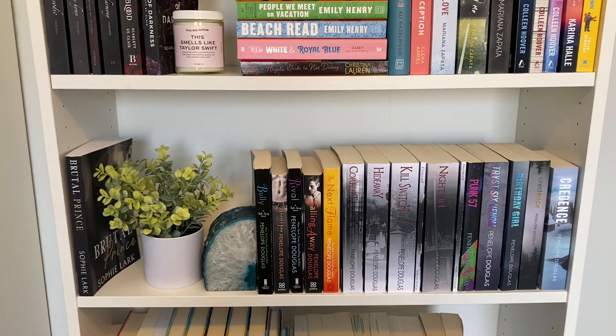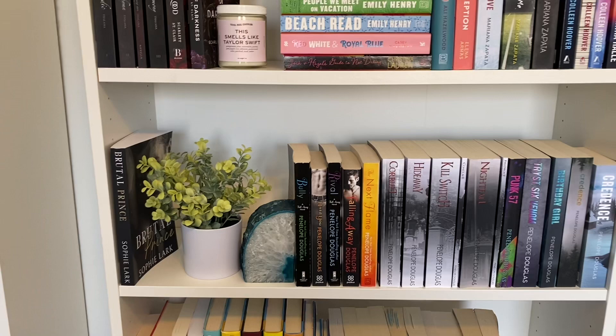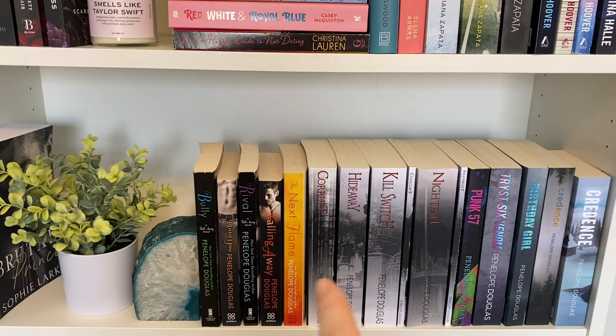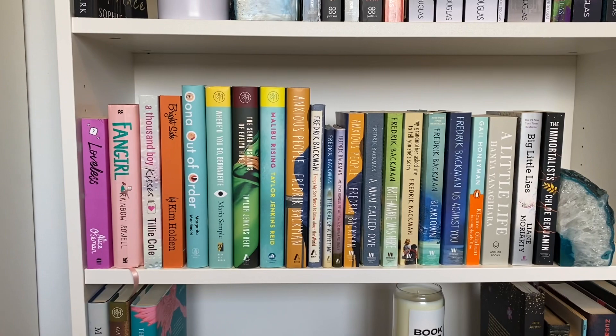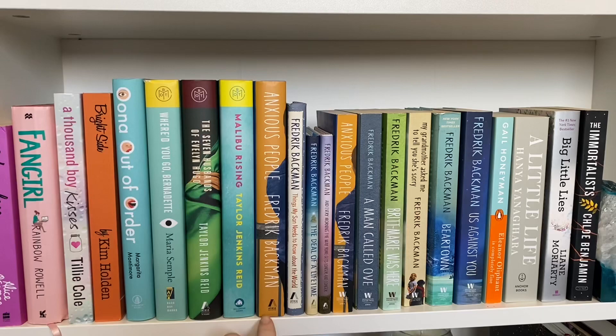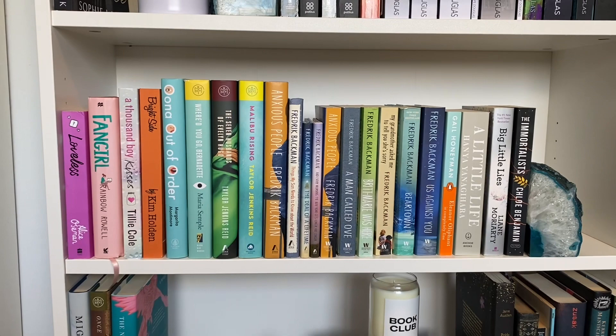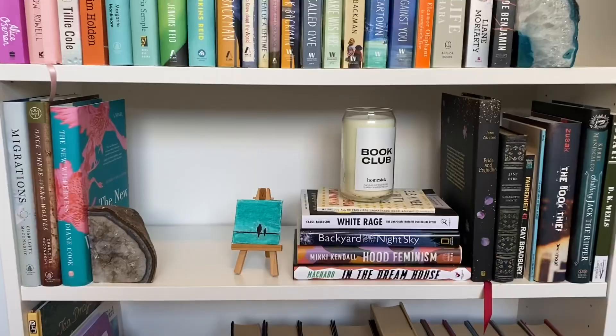This next shelf I just call my Penelope Douglas shelf because obviously most of these are all Penelope Douglas. I have one book that's not Penelope Douglas on this shelf and that is The Brutal Prince by Sylvia Lark — I just have it there because it kind of feels like a Penelope Douglas book. I've got her Fall Away series, the Devil's Night series, and Book 57 — these are all her standalones. I have a special edition copy of Credence that I got from Hello Lovely. Then we've got some contemporary down here — a lot of my Fredrik Backman books. I have two copies of Anxious People because I wanted it in paperback, but I already annotated my hardcover edition since it's one of my favorite books of all time. So I'm just keeping both for now. Just some contemporary, not too much to say about this one.